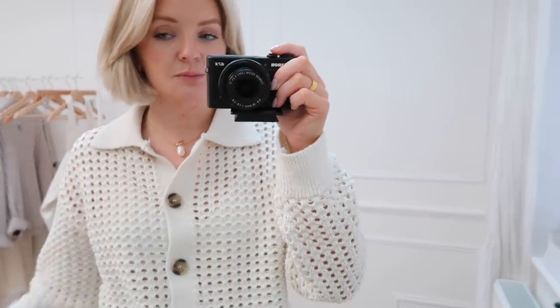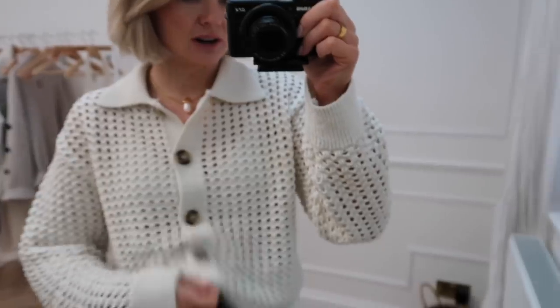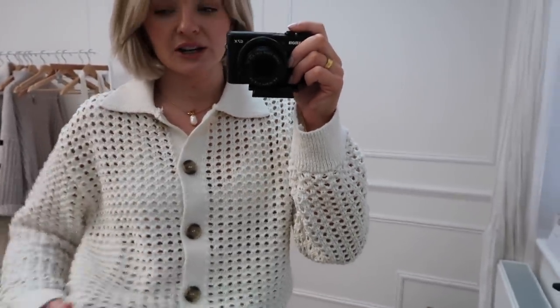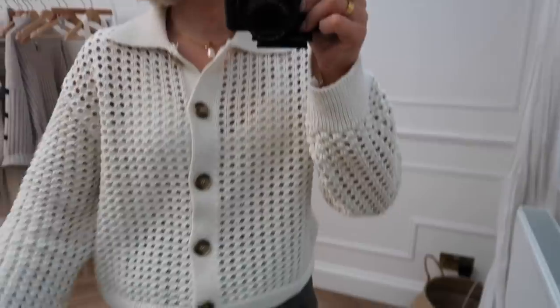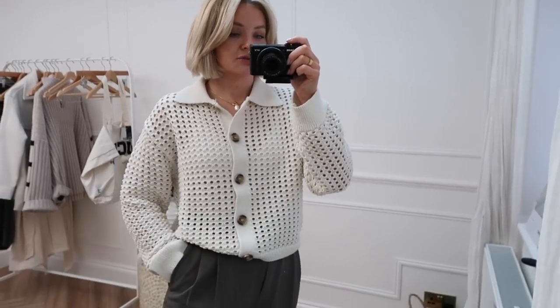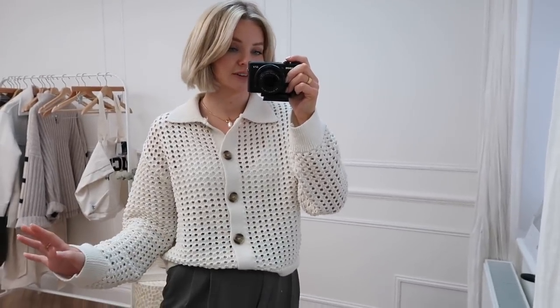Another really lovely transitional item to take into spring is this gorgeous crocheted little cardigan. I love tortoiseshell buttons and that's what's on here — it's really, really cute. It's very lightweight and loose, and you could wear it down or tuck it in. Really, really love this one. It has definitely got spring written all over it and I'm very much here for it.